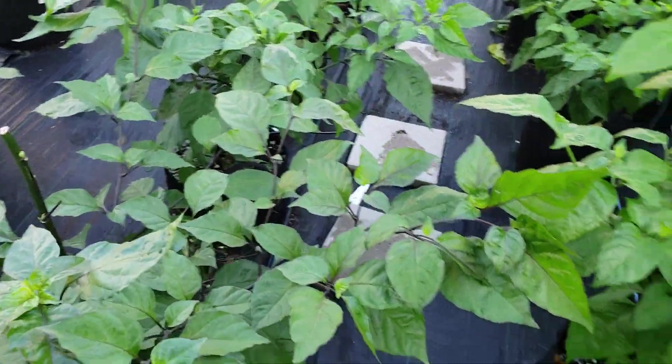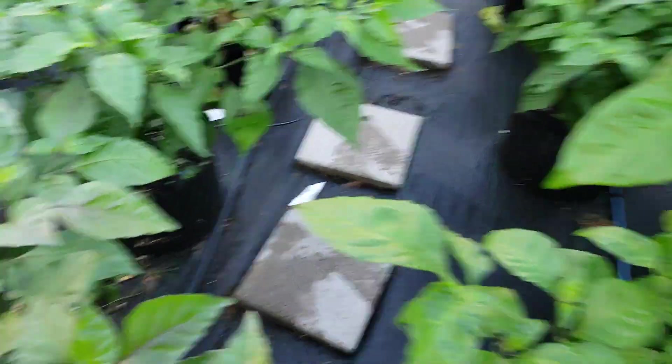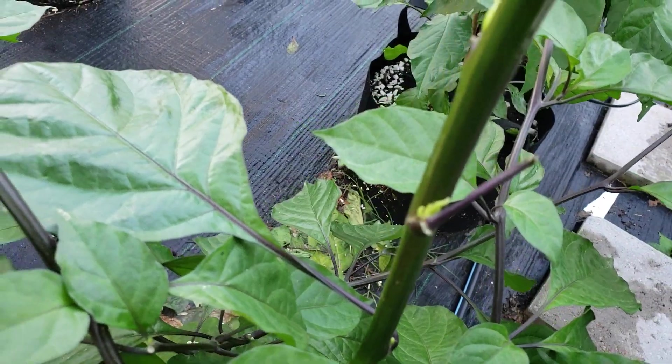This is a Seven Pot Bubblegum Axe Top — it's got some growth starting on that after topping.